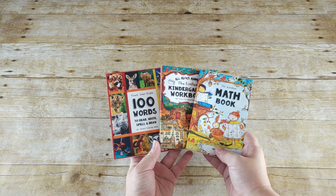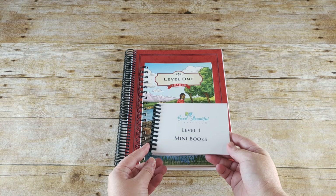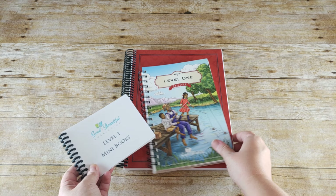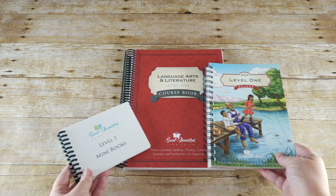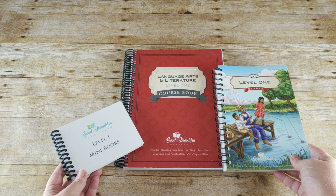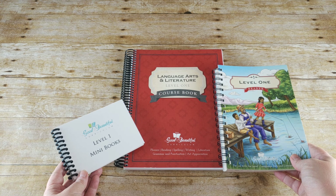Our main language arts curriculum is going to be The Good and the Beautiful. We have the Level 1 mini books, the Level 1 reader, and the course book. The Good and the Beautiful language arts includes phonics, reading, spelling, writing, literature, grammar, punctuation, and art appreciation.